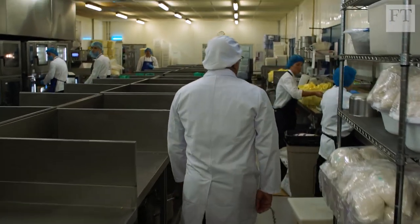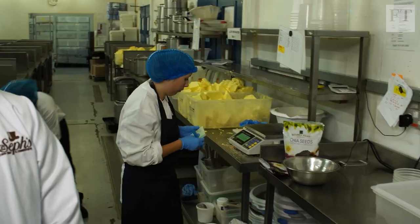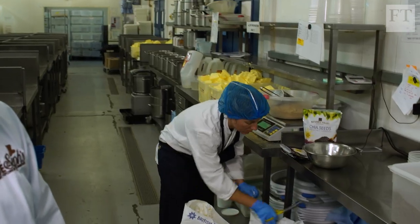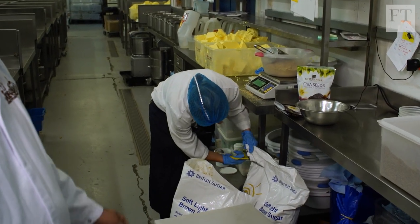This is our recipe preparation area. As you saw with the caramels, everything is prepared in small batches, so all the ingredients are weighed out to go into the various recipes. We get through around about half a tonne of butter and half a tonne of sugar a day.